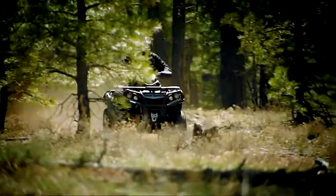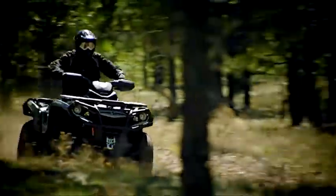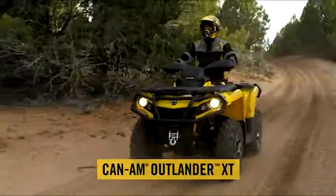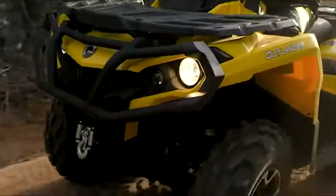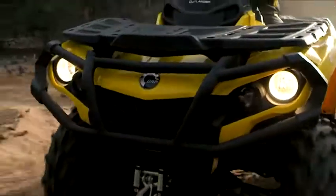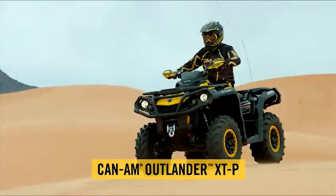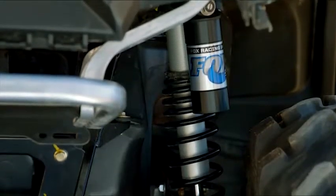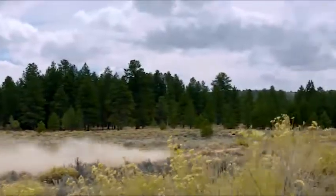No matter what type of rider you are, we have a vehicle to suit your needs. From a rated-to-customized base model with dynamic power steering, to the full-featured Outlander XT equipped with a 3,000-pound winch and front and rear bumpers, with a new XTP package featuring beadlock wheels and Fox HPG piggyback shocks.